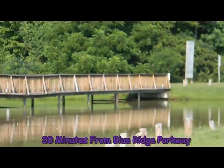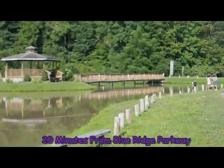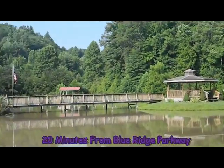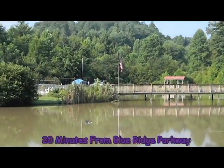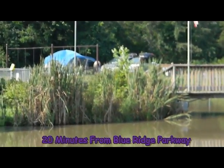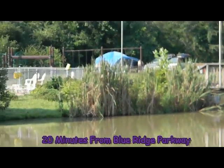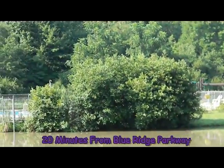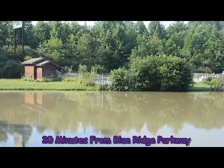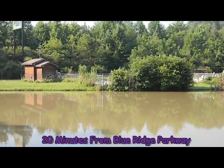And here's a shot back across to the gazebo. In the distance there we have a family at one of our tent sites. And then over here is the swimming pool, and we'll get over and take a shot of that here in a few minutes.